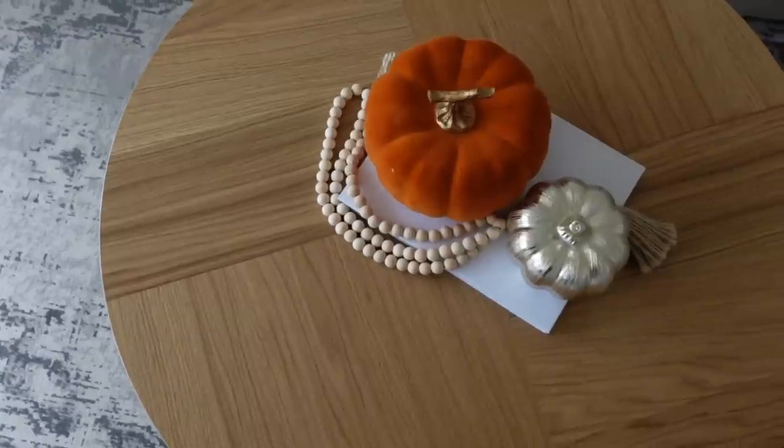IKEA furniture goes through so much testing before it goes into store to make sure it's really hard-wearing and long-lasting, and I've found that with this coffee table. The kids are always playing on it, always putting things down, and there are no marks on it after a few months. The price is £99 — it's an oak veneer and 90 centimetres in diameter. It's absolutely gorgeous.